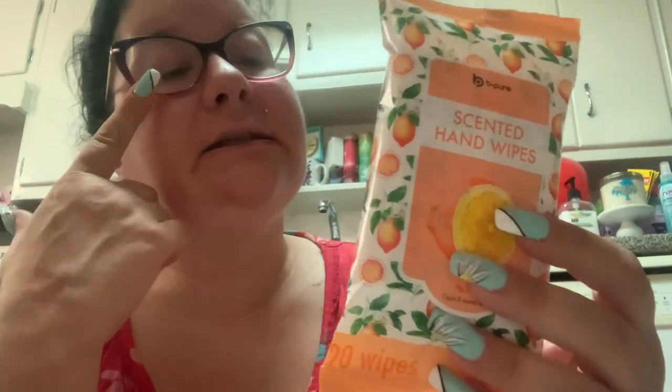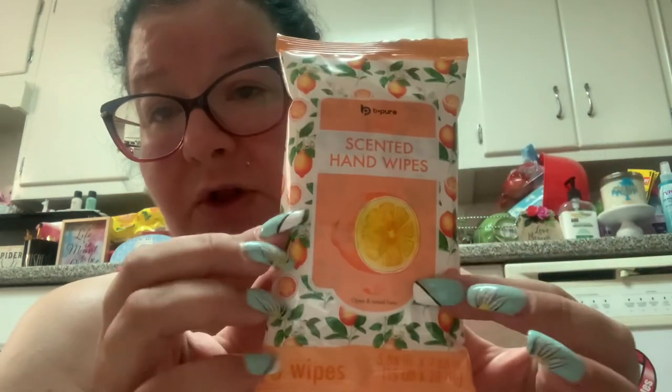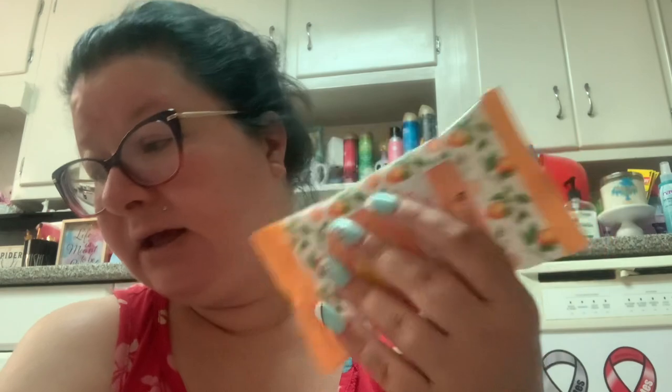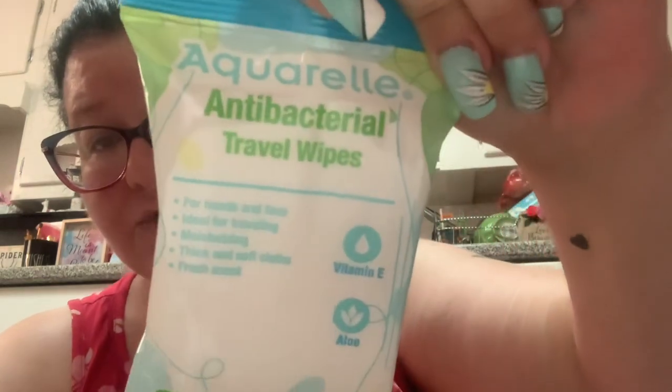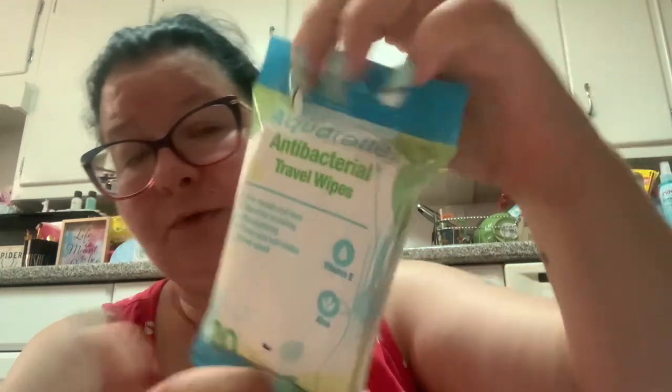I picked up the Be Pure citrus-scented hand wipes. They have these in a couple of different scents — I smelled the other scents and they were disgusting, but these happen to smell really good. I'm going to put these in my purse. They're 20 wipes. I also picked up the Aquarel antibacterial travel wipes because I'm going to an outdoor festival soon and I need wipes that are compact and antibacterial.